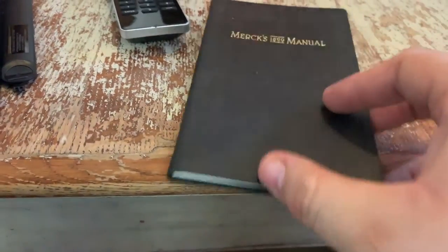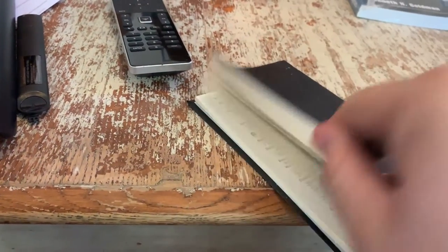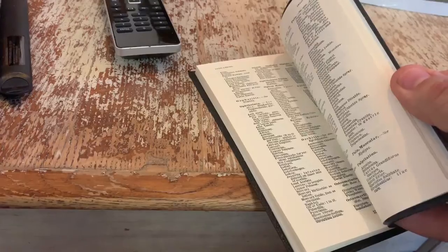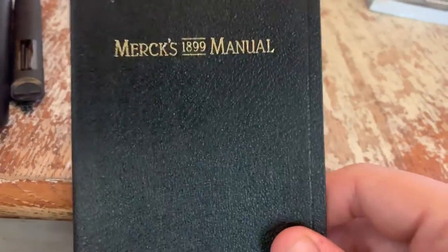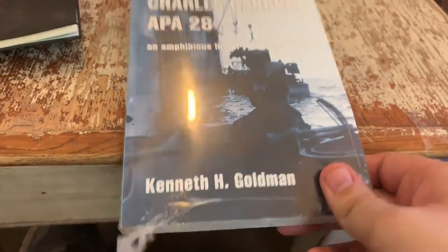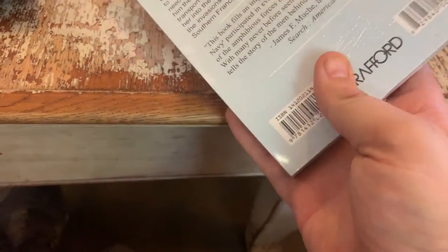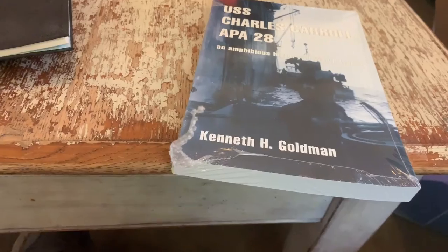Here we got a Merrick 1899 manual — it's got things like how to administer cocaine and heroin to children in it. It's a reprint. I've sold these before. $10 to $15. There's also an obscure book on the USS Charles Carroll — brand new from the publisher. No idea about the value, but I'm going to put $29.95 on it.